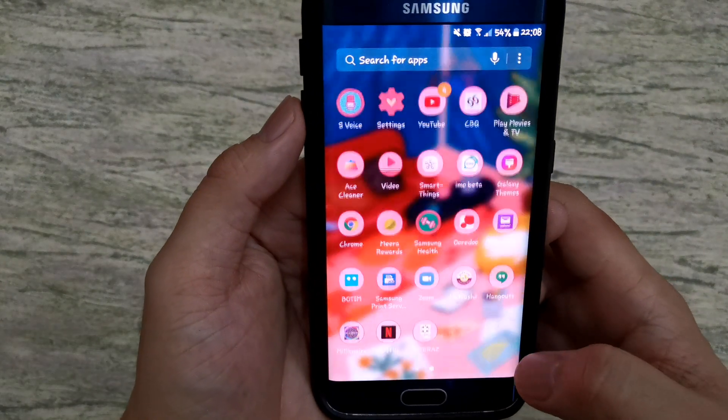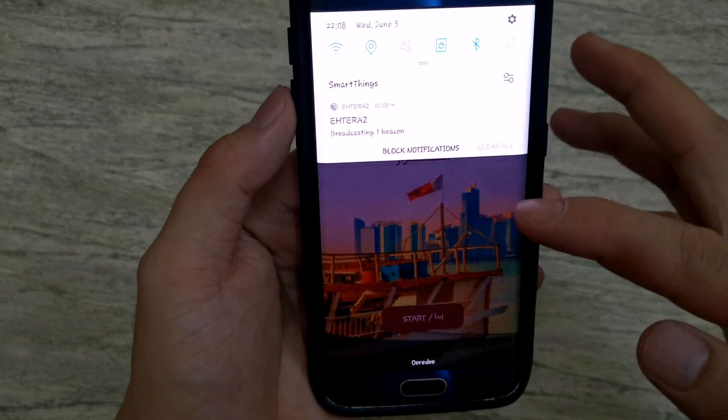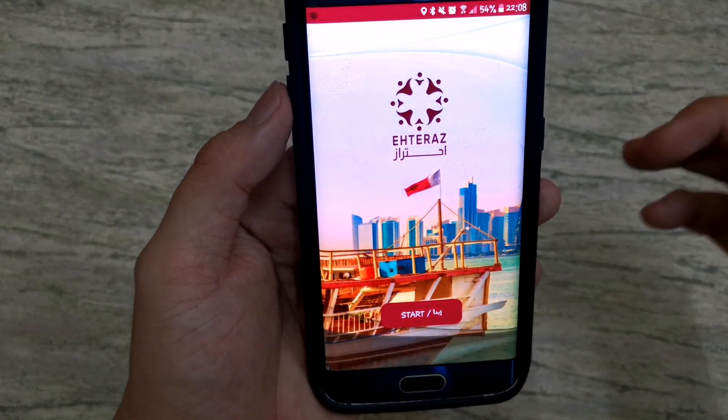Once you go outside your house again, just open the app and enter. The Bluetooth will turn on automatically. Then press Start — that's it.